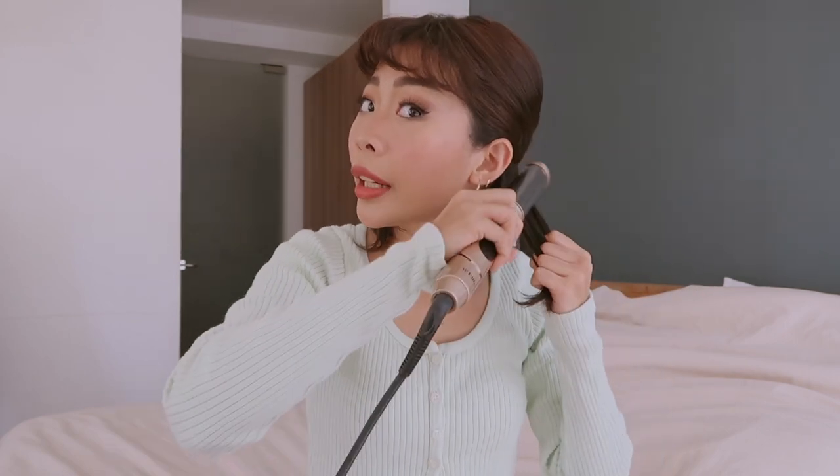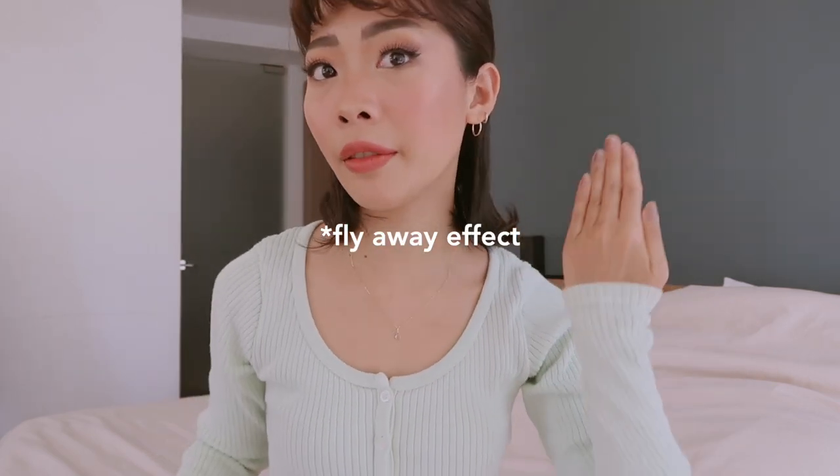I'm gonna start from the bottom part of my hair. I'm just gonna straighten it, and make sure the tips are flicked outward — palabas — because we want to get that flipped-out wave effect at the ends.